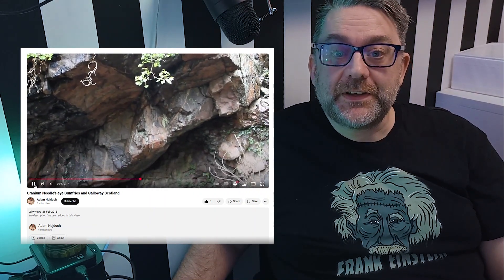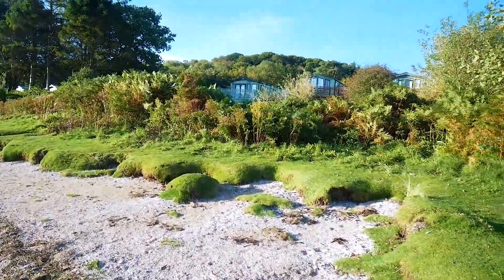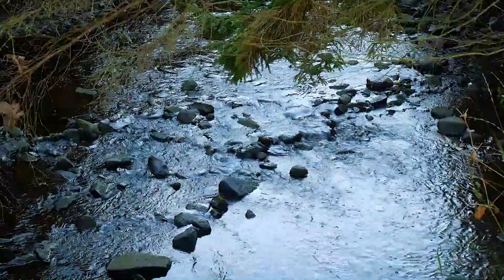Over the next few videos, we'll explore this stunning coastline, uncover its radioactive secrets and hope to create the definitive guide to uranium in Sandy Hills and the Southwick coast. Let's dive in and see what we can find.